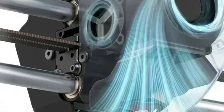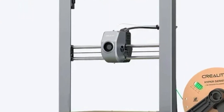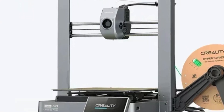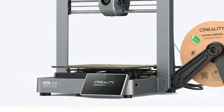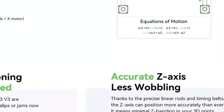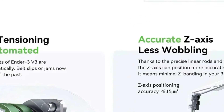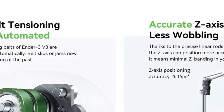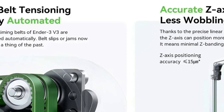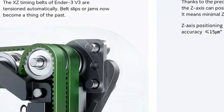Equipped with a tri-metal nozzle, they enhance performance by providing smooth and clog-free extrusion. The printers offer a build volume of 220 mm by 220 mm by 250 mm, offering enough space for a wide range of detailed projects. With the Creality operating system and advanced software, these printers provide seamless control and versatile features, making them a reliable choice for both beginners and experts.